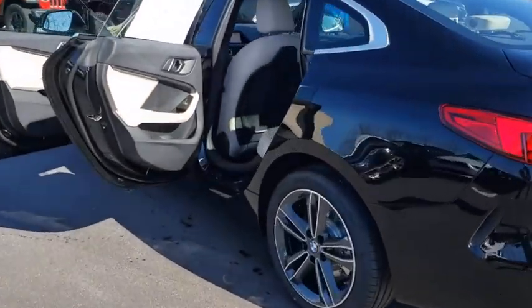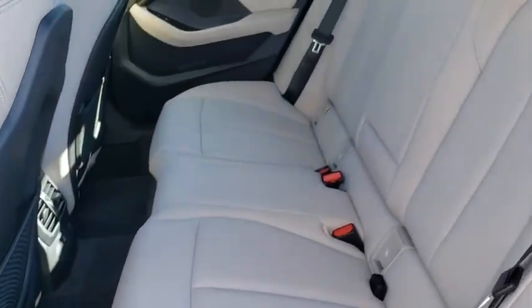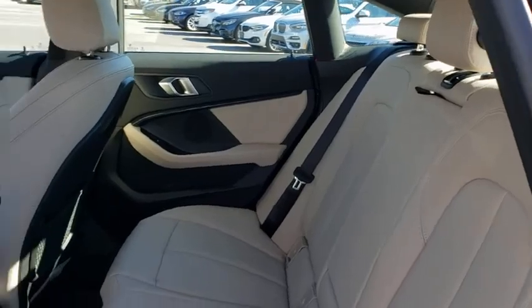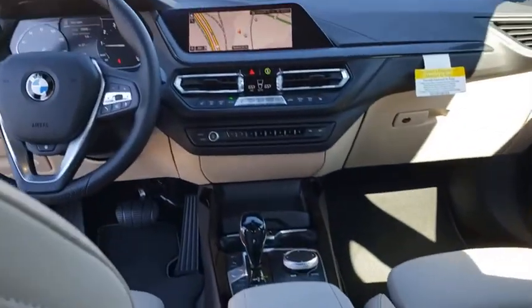Backup camera, power passenger seat, remote engine start, steering wheel audio controls, navigation system, traction control, stability control, lane departure warning, keyless entry, all-wheel drive, anti-lock braking system.